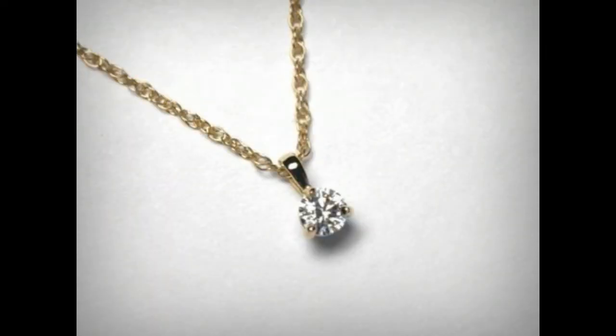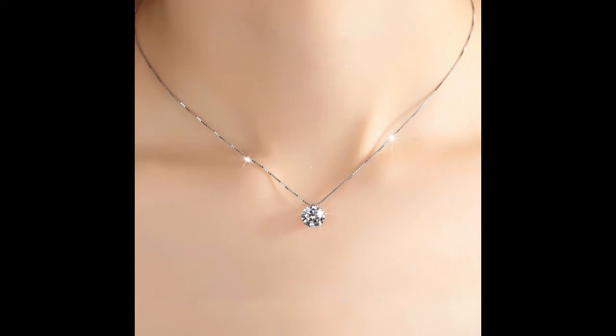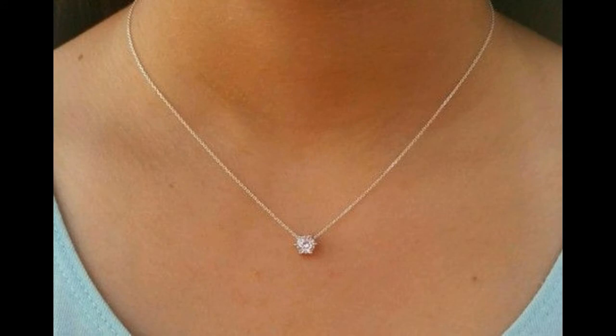Hi friends, welcome back to my channel. Today my topic is diamond pendants — so beautiful, so stylish, so unique, so simple. 50 to 70 percent off, with free home delivery. Friends, watch this video; this video is very important for you.